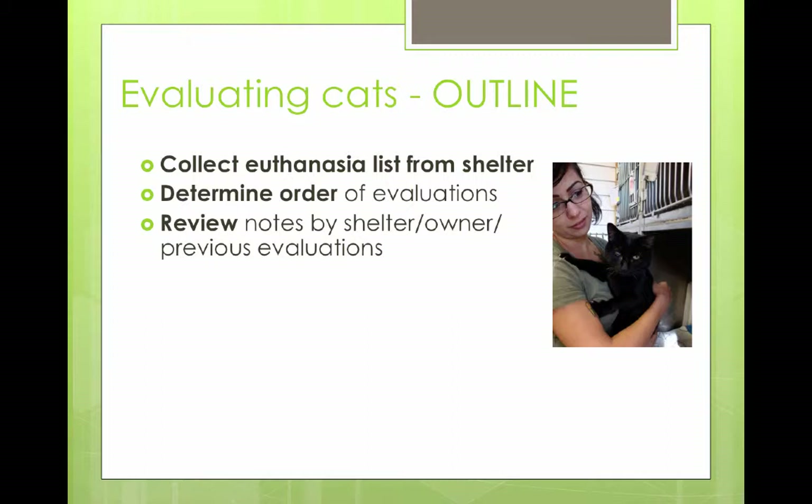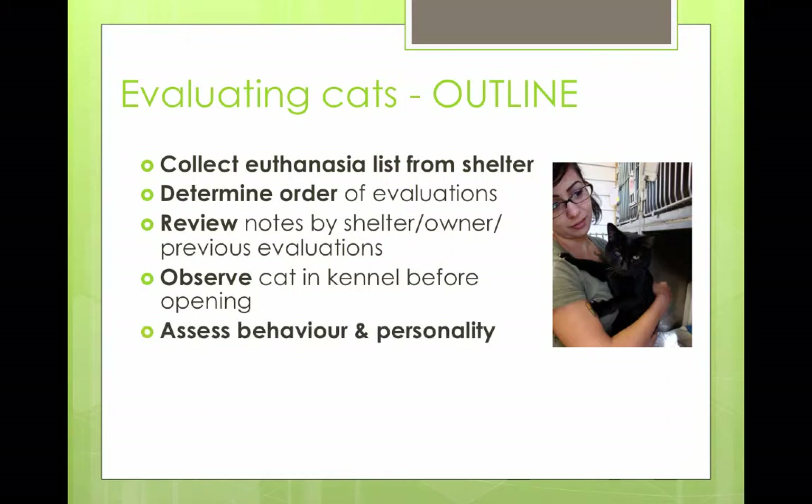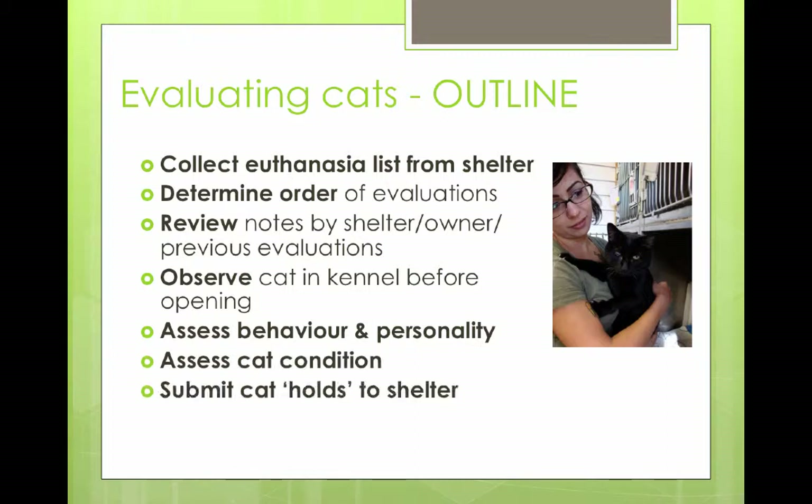I always advise our evaluators to look at the cat before you open the kennel door. Sometimes cats are ready to bolt right out of there, so you don't want that situation. Have a look and see what the cat's doing before you stick your hand in. Then we assess behavior and personality, assess condition, and at the end we go back to the shelter staff and submit what we call our holds list — the cats we're interested in.